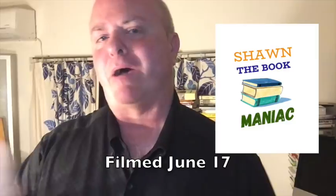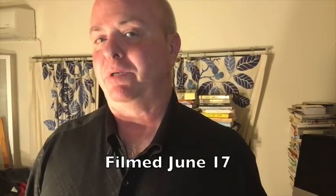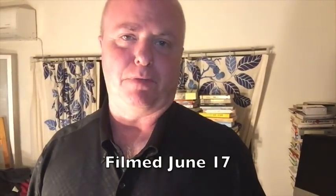Hello, BookTube. I'm Sean the Book Maniac. Welcome back to my channel. This is probably the last video I'm ever going to film in this apartment that I should be packing to move out of. I'm moving out in about five days, and I'm just starting to pack up my books, but I thought just before I pack them up, let's do another tag.